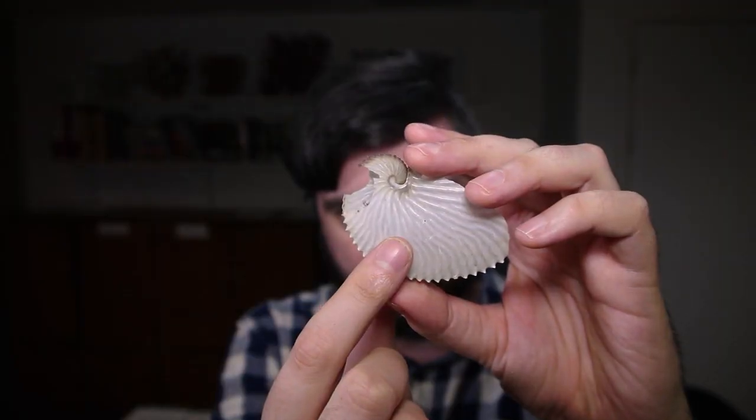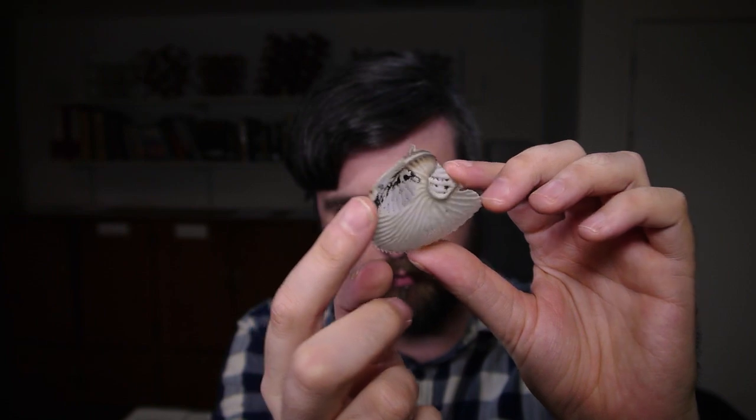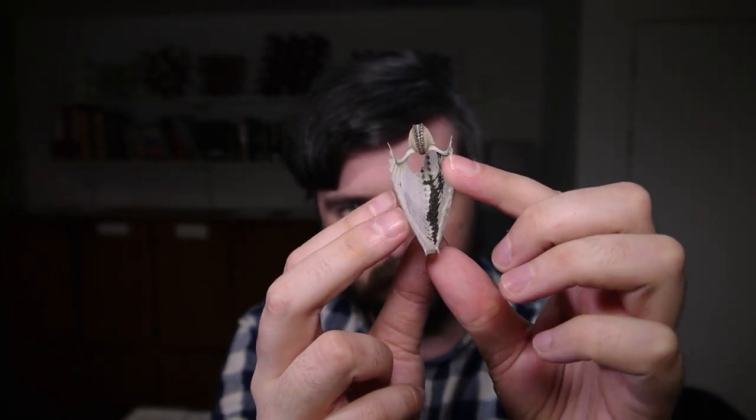Lastly, there are the argonauts, which are a type of octopus. The male is tiny and pretty insignificant — basically just a swimming sperm packet. But the females build these beautiful, delicate, thin shells, which they fill with eggs and then tow around the oceans as they swim about.